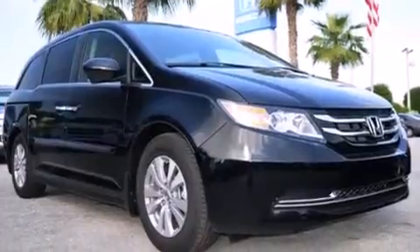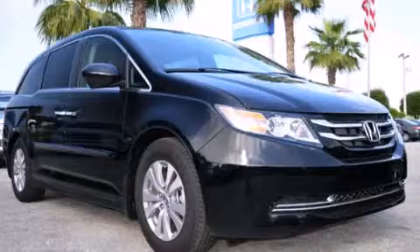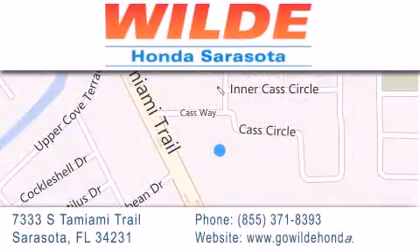Contact us today and schedule your opportunity to see this vehicle in person. Wild Honda is located at 7333 South Tamiami Trail in Sarasota. Also shop GoWildHonda.com — it's got to be wild.